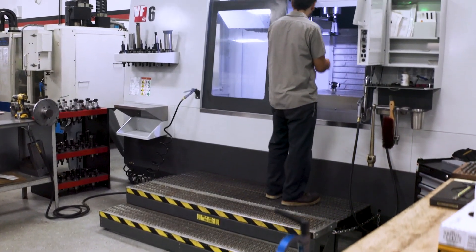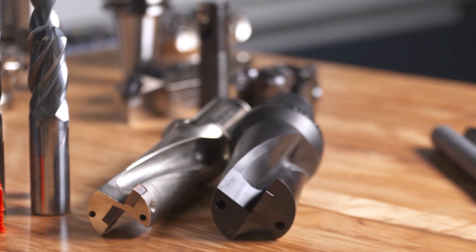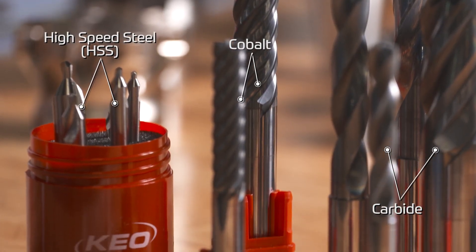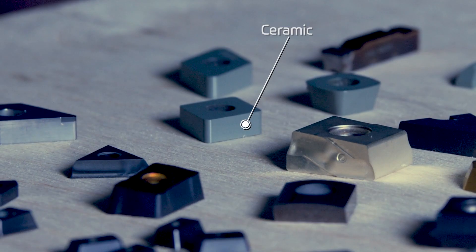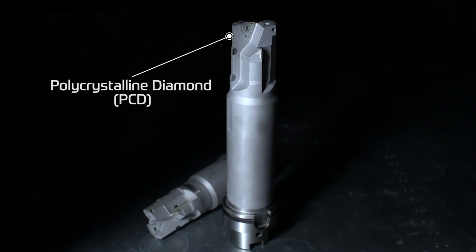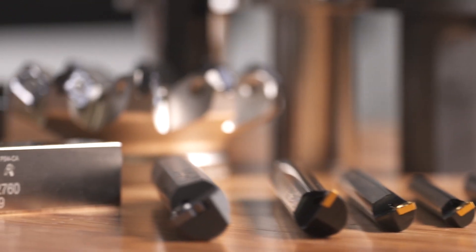The breadth of the product at Arch Cutting Tools is really wide. There are a lot of manufacturers that don't offer all of the substrates that we do. At Arch Cutting Tools, being able to do everything from high-speed steel and cobalt to carbide, ceramic with our custom inserts, braze PCD and CBN — this really makes us versatile and able to provide any solution for the end user.